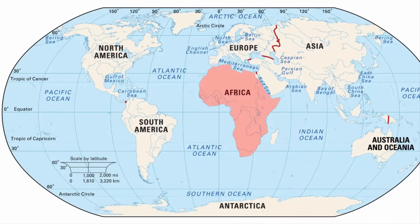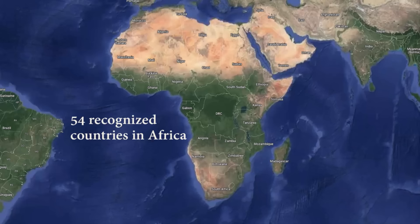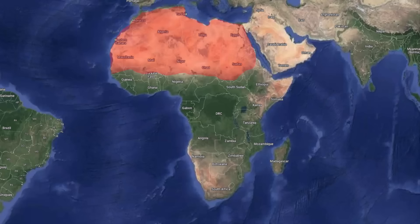Africa is the second largest continent on earth, covering an area of about 30.2 million square kilometers. There are 54 recognized countries in Africa, making it the only continent with so many countries. The Sahara Desert, located in northern Africa, is the largest hot desert in the world, covering an area of about 3.6 million square miles.